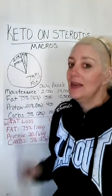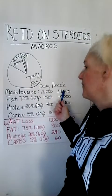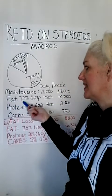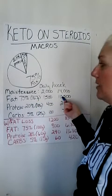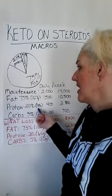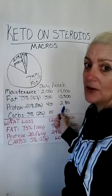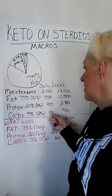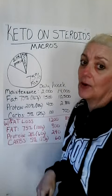These are not my calories — my calories are way more than this when I am maintaining. So maintenance calories: 2,000 a day, 14,000 a week. Fat at 75% is 167 grams — that's 1,500 calories, 10,500 calories on the week. Protein at 20% is 100 grams, which is 400 calories, 2,800 calories on the week. Carbs at 5%: 25 grams, 100 calories on the day, and 700 calories on the week.